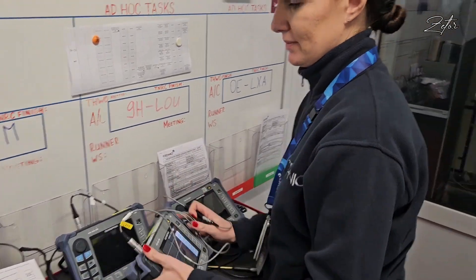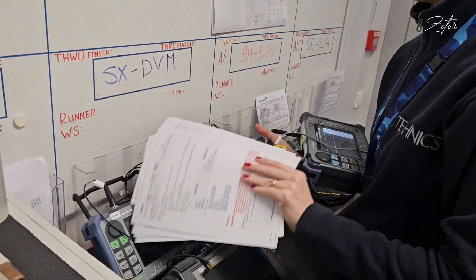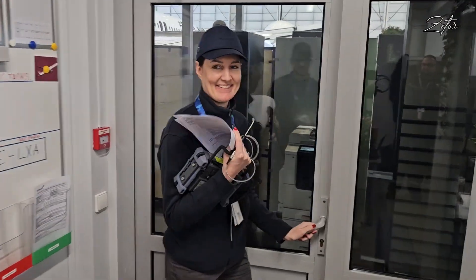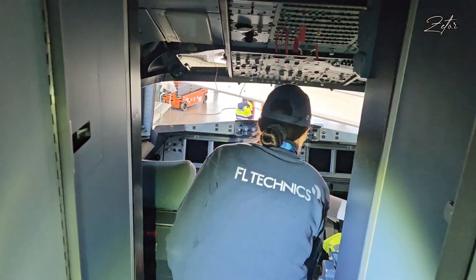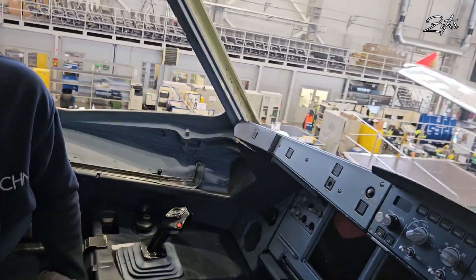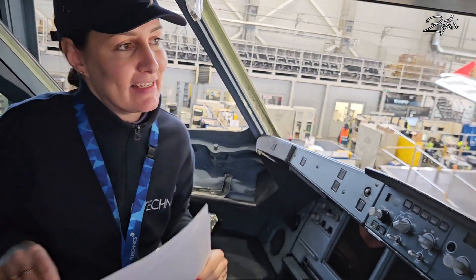We know the place where we have to do the inspection, because we have the manual, of course. Let's go from the NDT office to the cockpit of the airplane where we will perform the inspection. As Yolanta noted, if we find something during this process it can cost a lot of money and take a lot of time, so let's hope we find nothing.